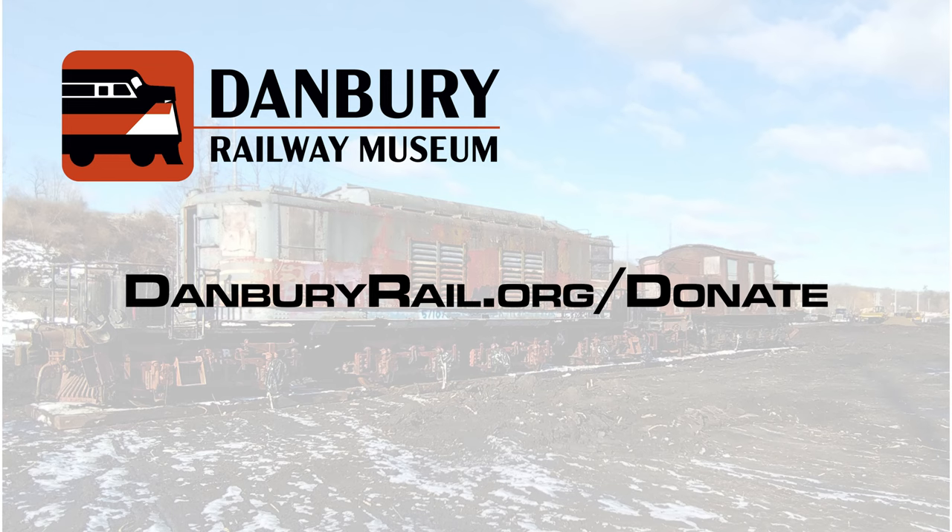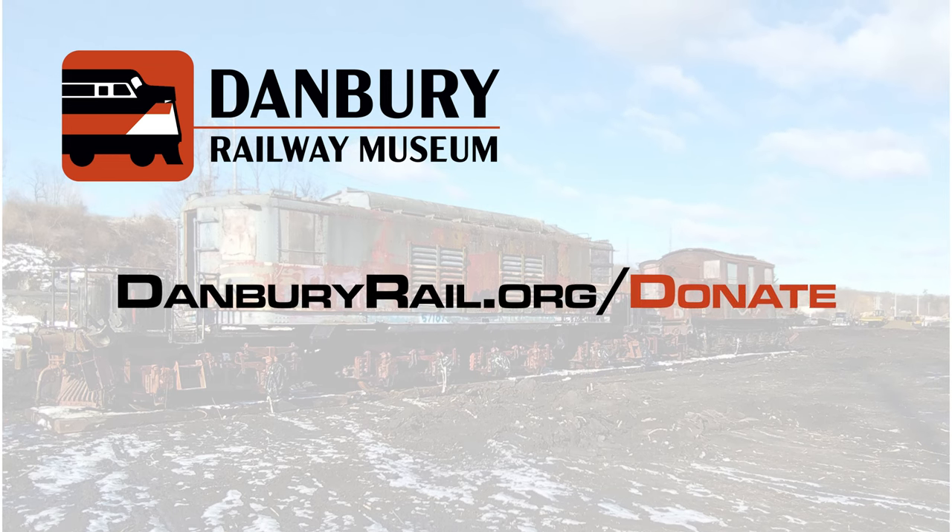Their journey has begun, so will you help us reignite these sparks from the past?